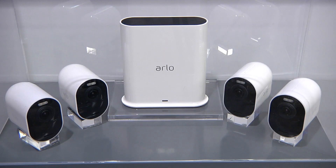The Arlo Ultra 4K will be available in late January. Keep watching TechHive for a review and sample video as soon as we get one.